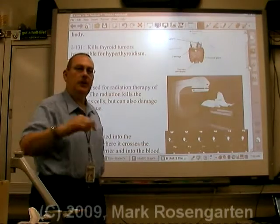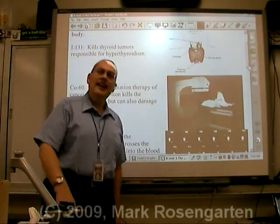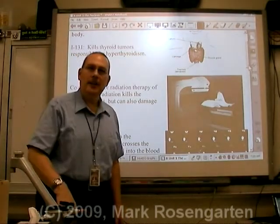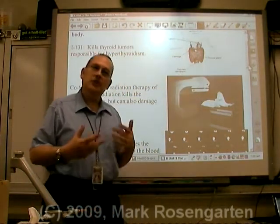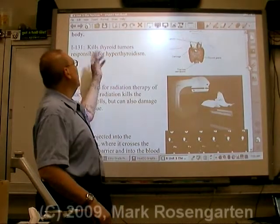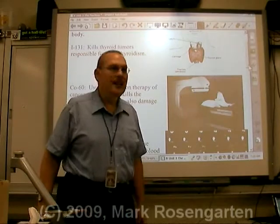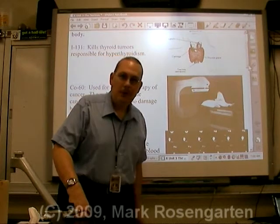The first isotope we're going to look at is iodine-131, which we touched on when we covered half-life. Iodine is absorbed by the thyroid gland. The thyroid gland can sometimes generate a small tumor that causes hyperthyroidism. Injecting iodine-131 into the body will get it absorbed by the thyroid gland and kill the tumor. This is a method of treating hyperthyroidism.